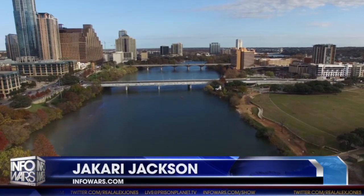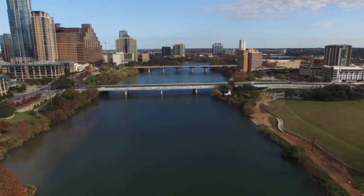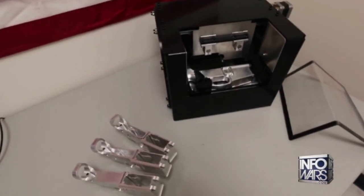Jackari Jackson reporting for Infowars.com. Today we are in the city of Austin, Texas. We're on our way to see printable gun pioneer Cody Wilson. You guys may recall Cody made headlines many years ago for his production of the Liberator, the first 3D printed pistol. Since then his technology has advanced and he actually has a shop where he assembles what is known as the Ghost Gunner.